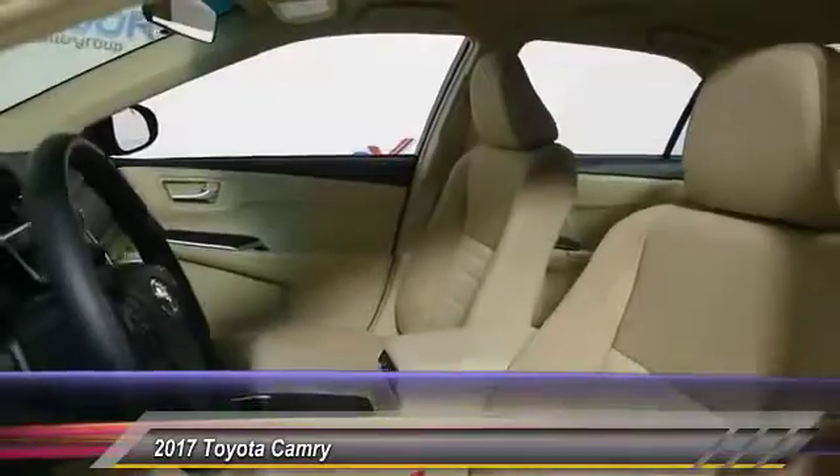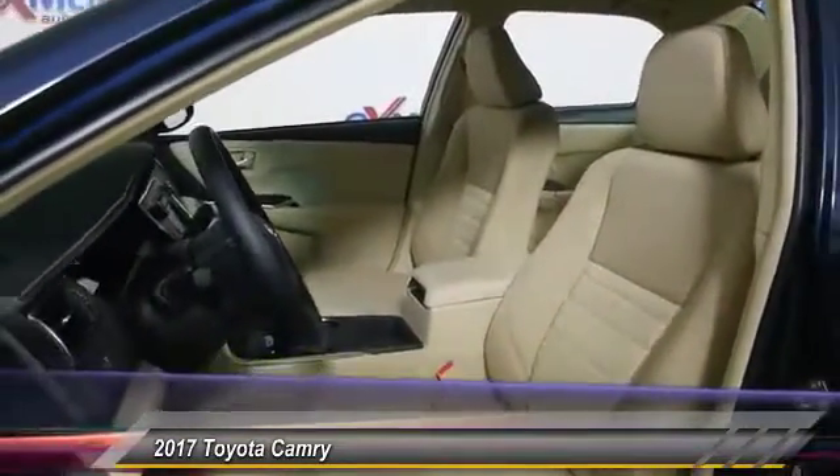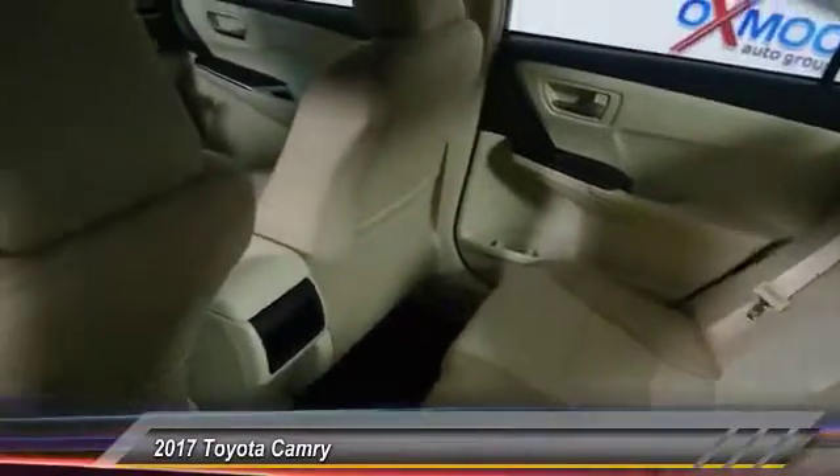Here are some of this vehicle's great options: traction control, air conditioning, dual airbags, power steering, four-wheel disc brakes, and power windows.